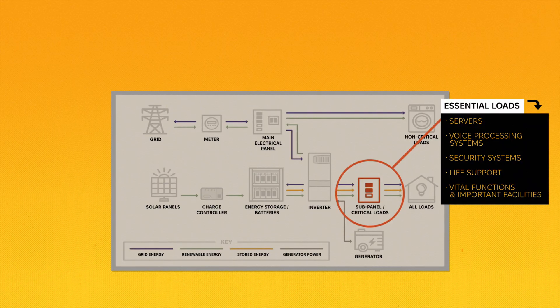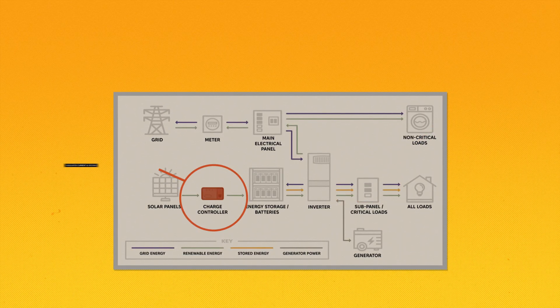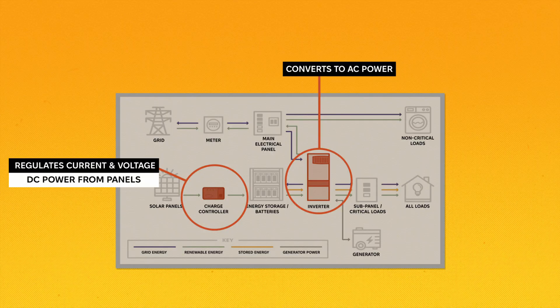Any loads on the main electrical panel wouldn't have power during an outage. In a grid-interactive setup, solar panels are connected to a charge controller to charge a battery, while an inverter converts the DC power from the solar panels into AC power for your home.